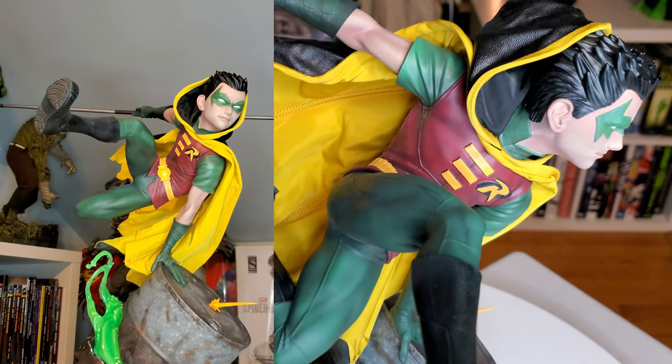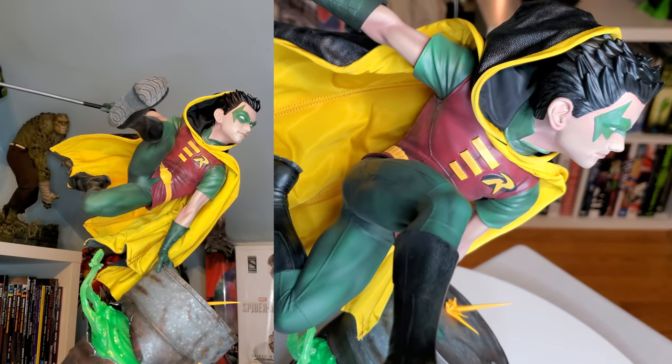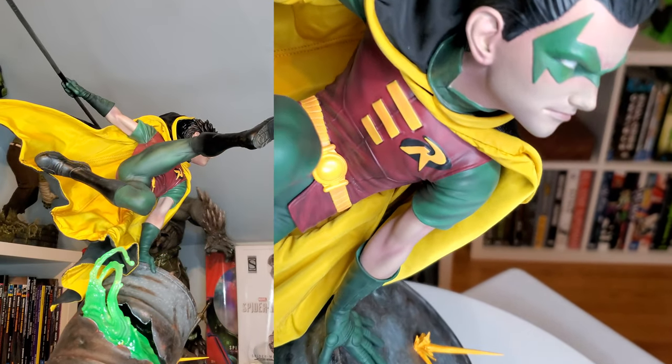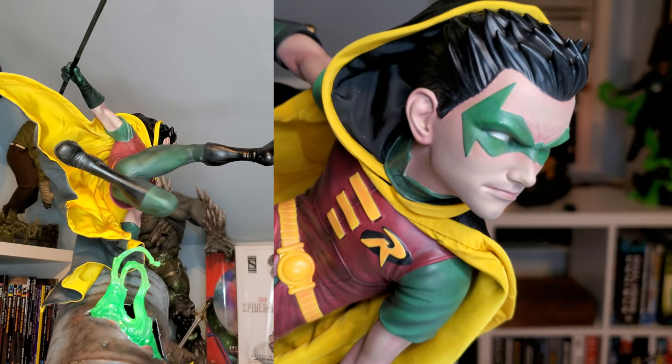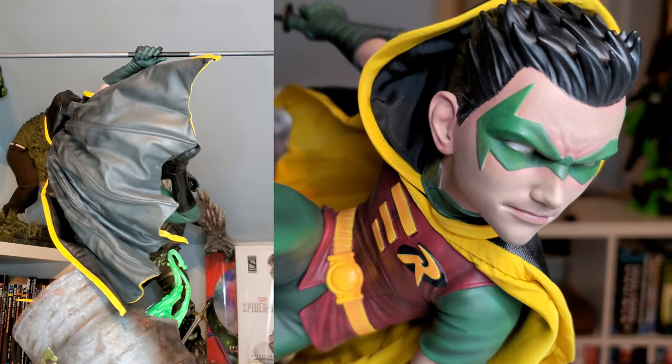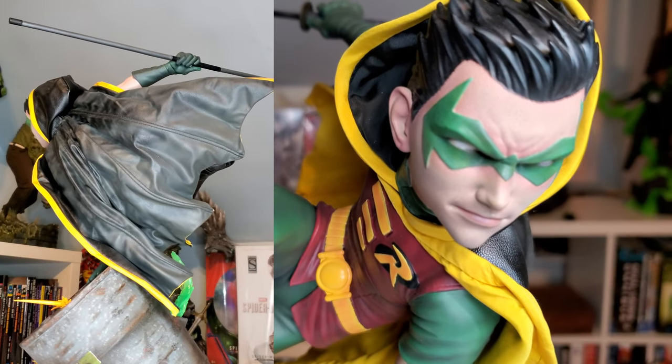Great chest plate — just all around really great. This is my preferred head sculpt. I know that's the preferred head sculpt even though neither head sculpt is perfect. I would actually prefer this one to have a scowl — I think that would be more realistic to Damian.